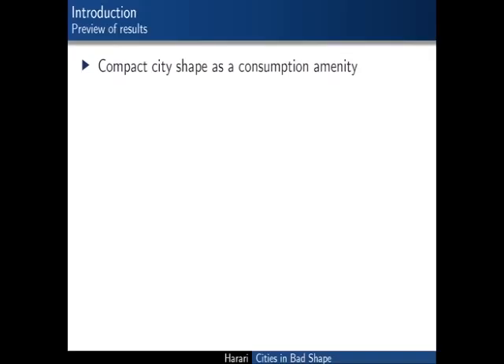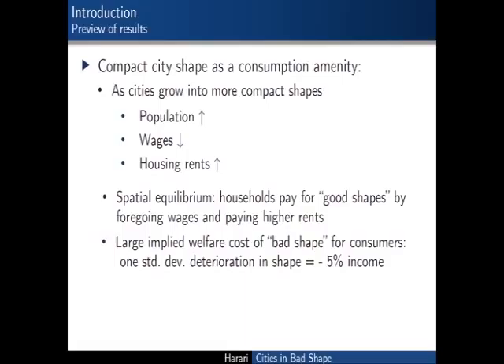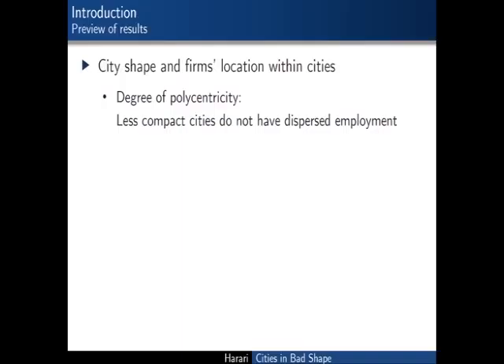The main result is that compact shape is essentially like a consumption amenity. When cities grow into better shapes, population increases, wages decrease, and housing rents increase. In a spatial equilibrium framework, households pay through a combination of higher rents and foregone wages to live in more compact cities. The premium they pay is quite large: for a one standard deviation deterioration in shape, the welfare loss is equivalent to a 5% decrease in income. I don't find that compact shape affects firm productivity—costs of bad shape appear to be borne entirely by consumers. Non-compact cities are also not more polycentric; if anything, they're less polycentric.